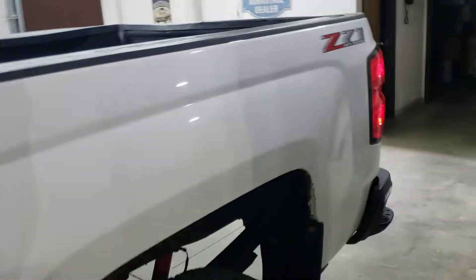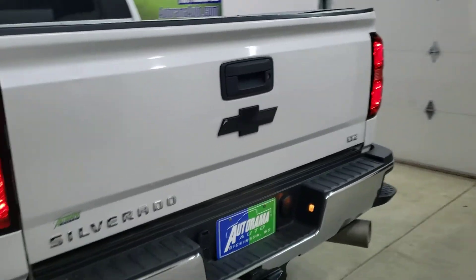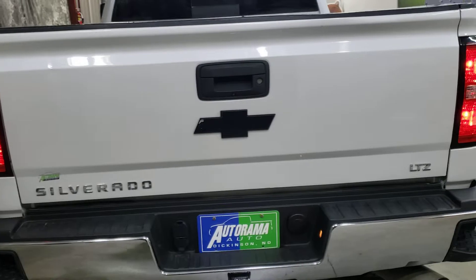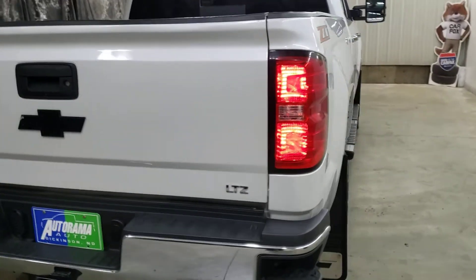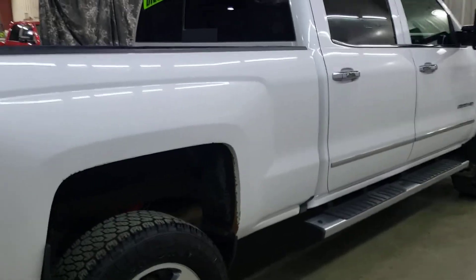The tires are almost new. Z71 package, 9,900 pound tow package, six and a half foot bed. The Carfax is clear. It shows one owner for the majority of its life, like all but the last couple thousand miles.